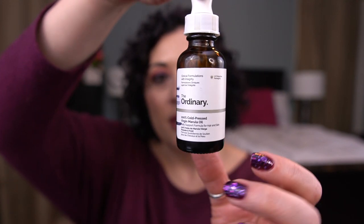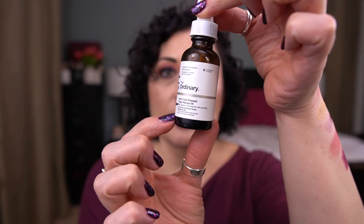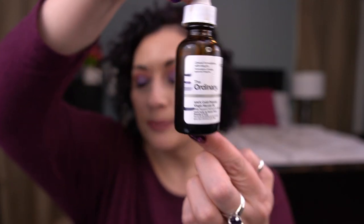Next prompt is Troll: an ugly creature depicted as either a giant or dwarf, dwells in rocks, mountains, or caves, known to be a master builder. You were to bring in a product with ugly packaging. I brought in The Ordinary 100% Cold Pressed Virgin Marula Oil — I think this is really boring packaging. I am very close to finishing it. I've mainly been using this on my arms to help with KP, applying it after a shower when I've used an acid on my skin. I'm thinking I may have this finished by the next update in two months.